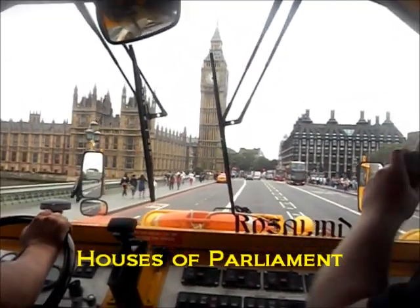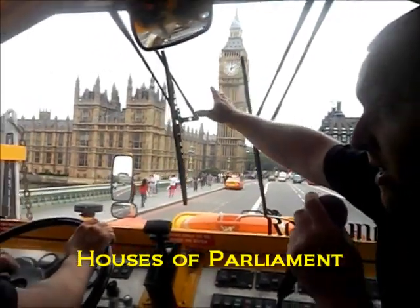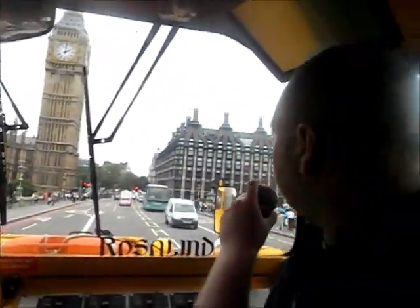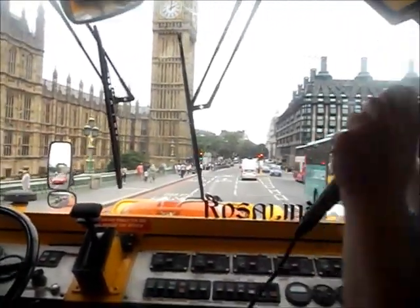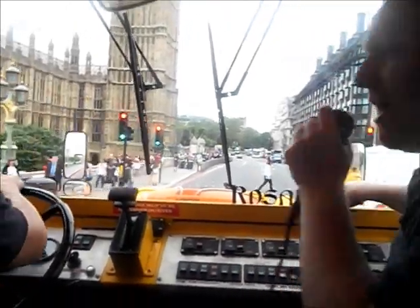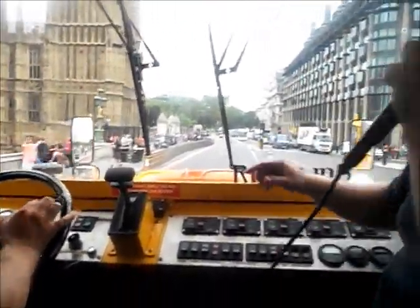Now we're going to head in between two separate parliamentary buildings here. There's the one we know on the left that I'll be talking more about a little later, and there's the one on the right. This is an extension to Parliament — Port Cullis House, completed here in the early 90s, 1992. The total bill racked up to 235 million dollars.